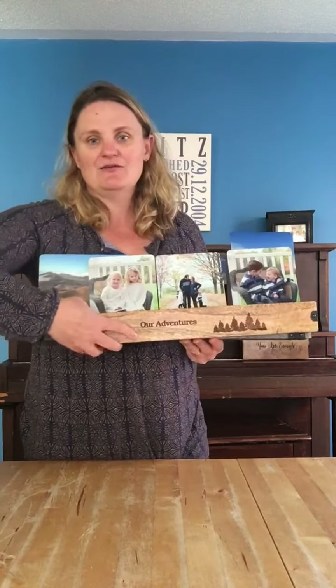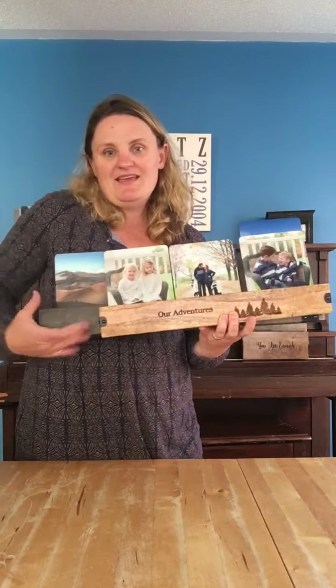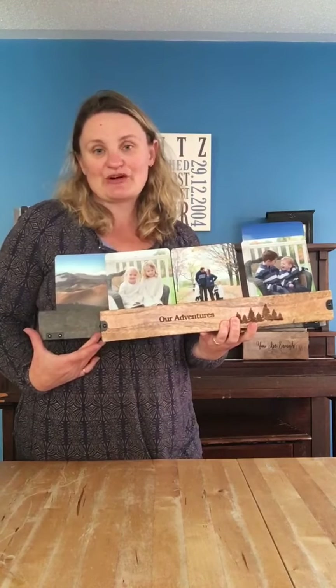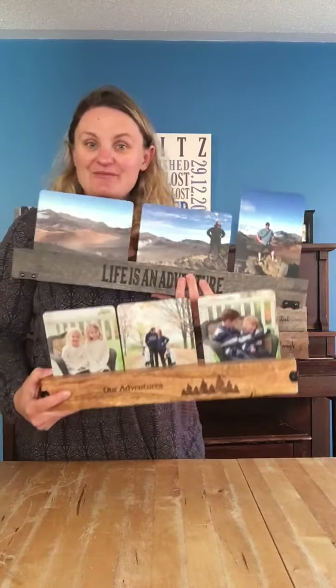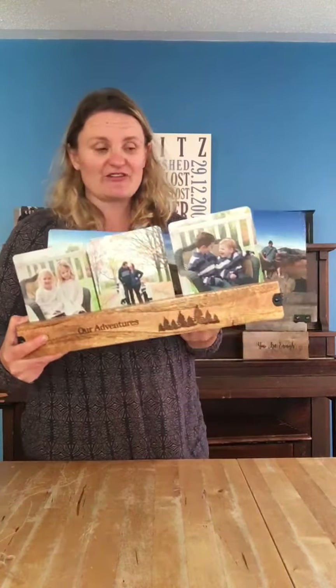As you can see, our table gallery is shorter and smaller than our wall gallery. For your wall, you'll want it a bit bigger because you'll probably be looking at it from farther away.